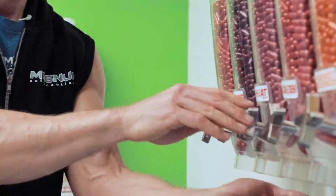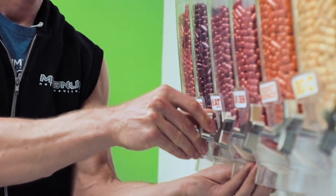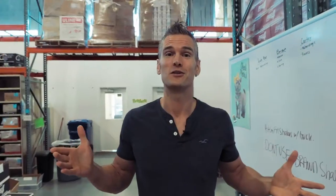We're here in the Magnum warehouse. I'm going to tell you guys what I take for my cuts because I get that question probably more than any other question I ever get asked. So every time I'm going to get ready for a photo shoot or some big event, these are the products I take.